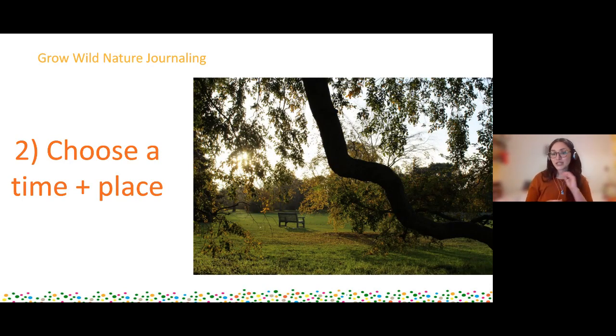Next up: you've set your intention, you know why you want to go out there - now choose a time and choose a place. A safe place you feel comfortable in. By choosing a time and scheduling it in - even saying 'this Saturday morning at 10am I'm going to go out to the park for an hour and do some nature journaling' - you set yourself up to go and do this activity. It allows yourself to really build that into your day and therefore make it something that you are going to go out and do and continue in your nature journaling.